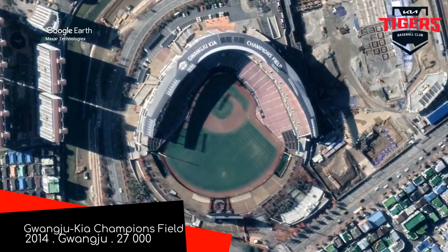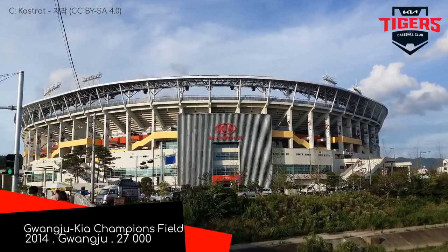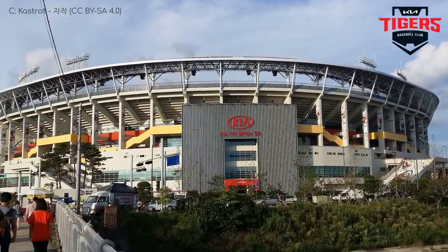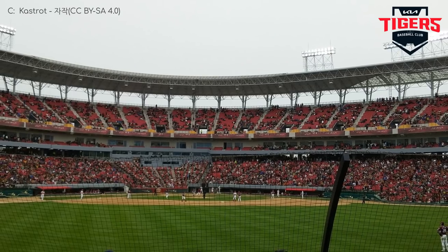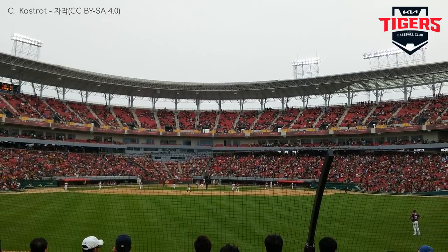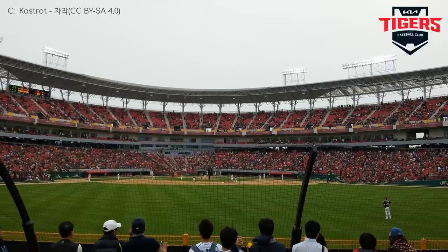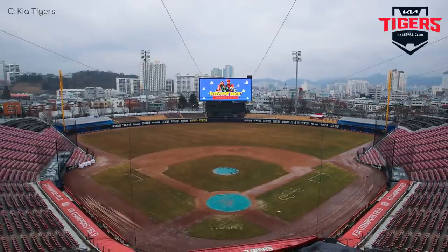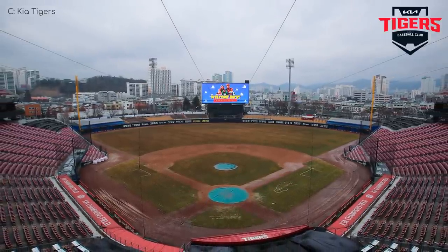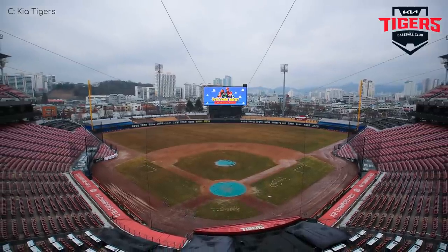Gwangju Kia Champions Field — home of the Kia Tigers, who finished second last in 2021. So the name Champions Field is stretching the truth a little, or just outdated, because they were the champions in 2017. And they're actually the most successful team in the league's history, so I take that back. Overall, it's a great ballpark, unless you're one of the few people that prefer to sit in the outfield, because there's basically no outfield seating. The 25,000 seats are all within the double-decker grandstand.